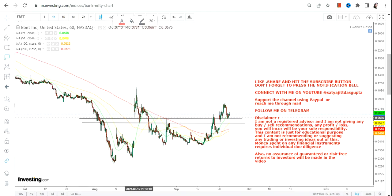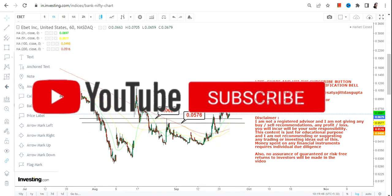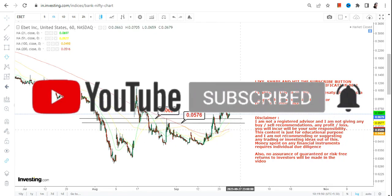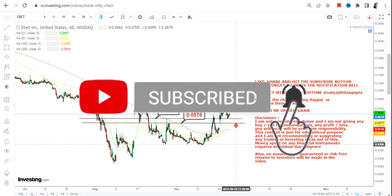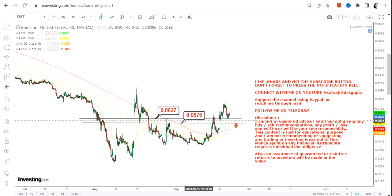The two most important levels in EBET are 0.062 as our support and 0.057 as our stop loss on the downside. Please do not go below these two specific levels — that is mandatory. Below 0.057, a downside move may start.